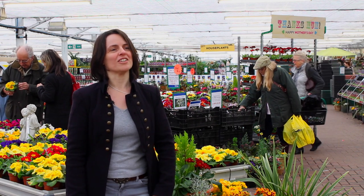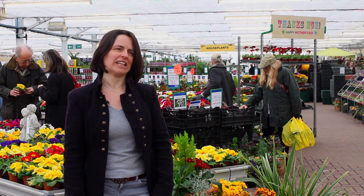We're really proud here at Otter Nurseries to call ourselves a greener garden centre.